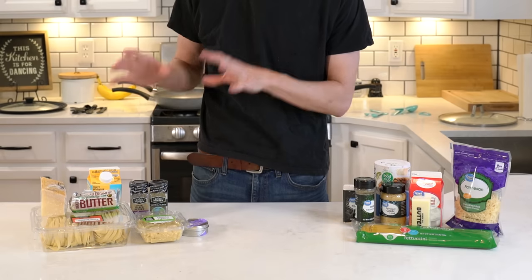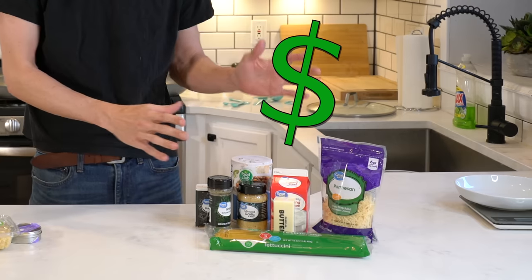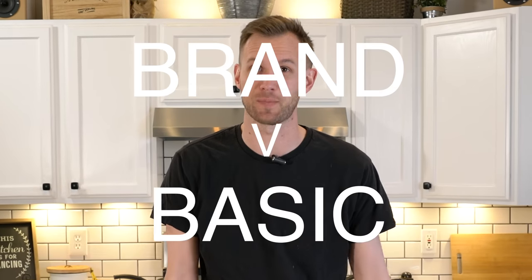You've decided you want to make some fettuccine Alfredo and you want to know: is it going to be worth it to pay more for the expensive ingredients? Well, we're going to make the exact same recipe twice — once with cheap ingredients, once with expensive ingredients — and we're going to see what the result is. Is it going to be worth the extra money to get the higher quality, or is it all going to end up being about the same? I am Nate from the Internet, and this is Brand vs. Basic.